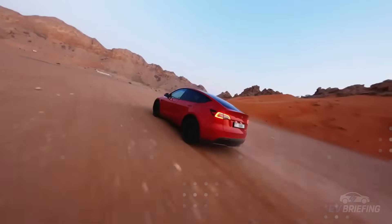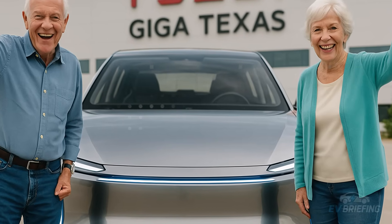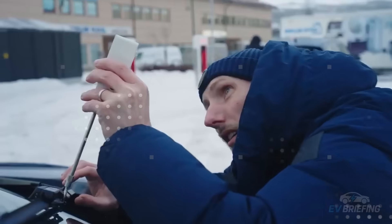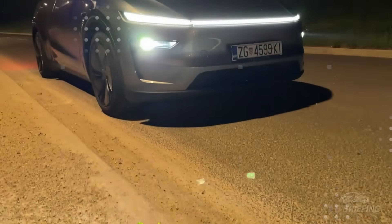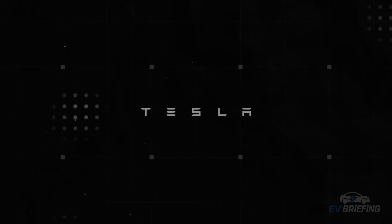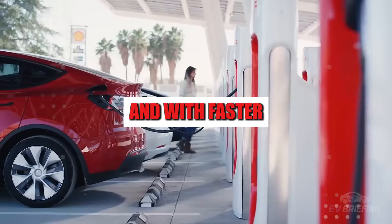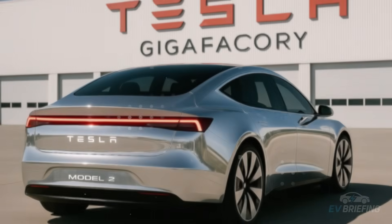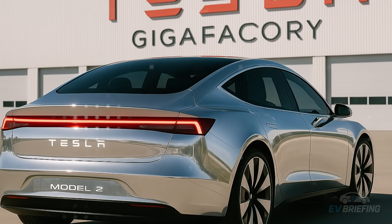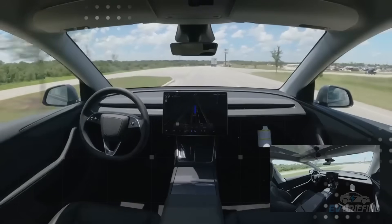Another feature that promises to become standard is the use of electrochromic glass in windshields. Instead of simply blocking the sun with film, this glass reacts to light intensity and outside temperature, changing transparency with the help of a slight electrical impulse. The technology already exists in airplanes such as the Boeing 787 Dreamliner, but Tesla wants to take it to the next level, covering a larger surface area with faster responses. Imagine driving in bright sunlight and seeing the glass darken on its own without lifting a finger.